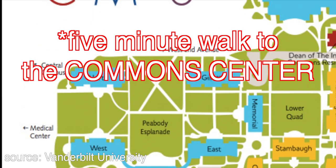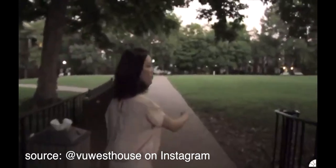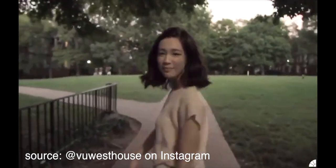If you ask a first year where West House is, chances are they're not going to know unless they've lived there or have a close friend there. West House is located at the very edge of Commons — granted it's only about a five-minute walk, but compared to houses like Memorial, Hank, and Gillette, which are seconds from Commons, it's a pretty far walk. You definitely feel this difference during the heat, the cold, the rain, and the snow, all just trying to get food. Its location is also at the top of a hill, so coming back from main campus, you work up a little sweat. However, I actually find West House's location one of the best on Commons.